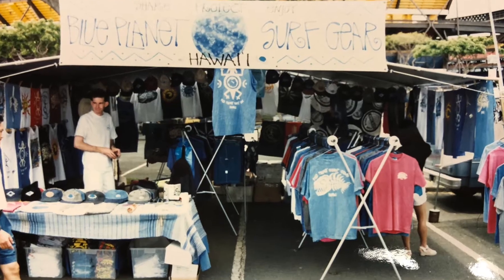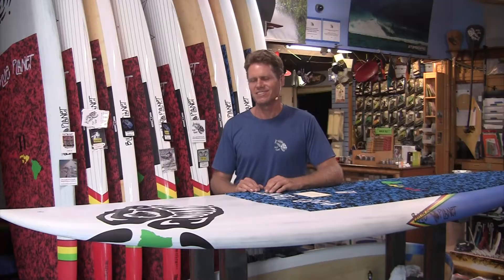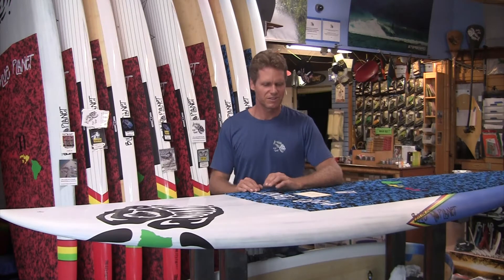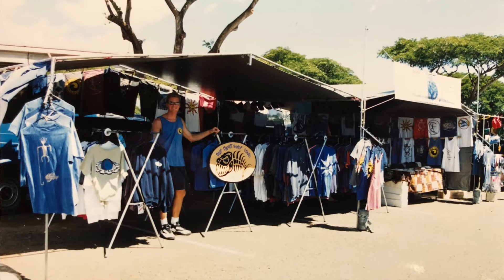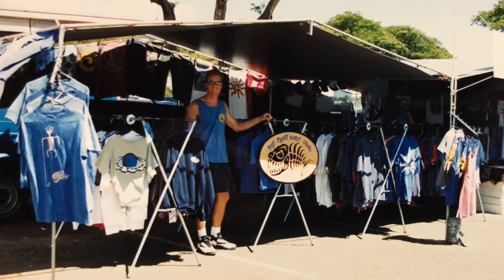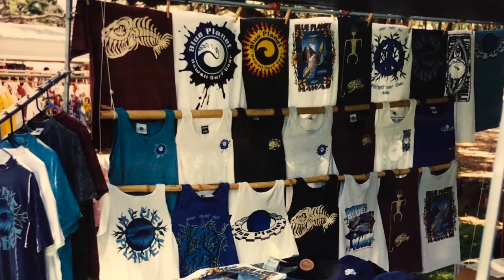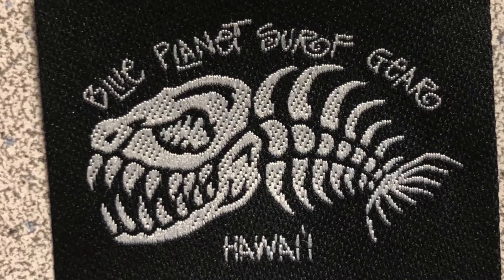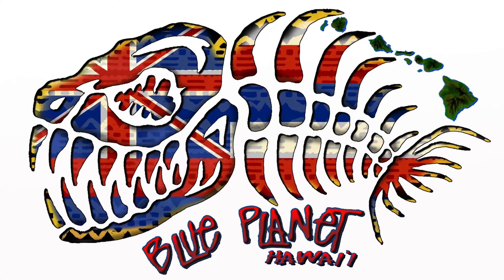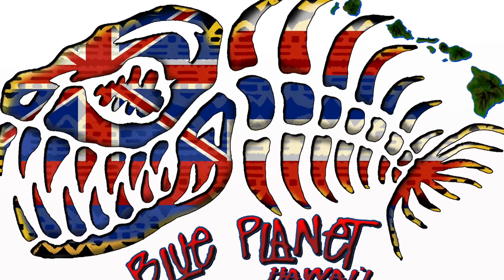Soon that t-shirt became our best-selling t-shirt. People came to us and said, you guys have that cool fish. When I heard that, I knew we should make it our main logo. Back then we were selling the t-shirts at the Aloha Stadium flea market, and we had the fish logo. Then we added new designs like the Hawaiian petroglyph guy spearfishing and so on. Everybody loved that fish, so we used it as our main logo and it became our trademark logo.